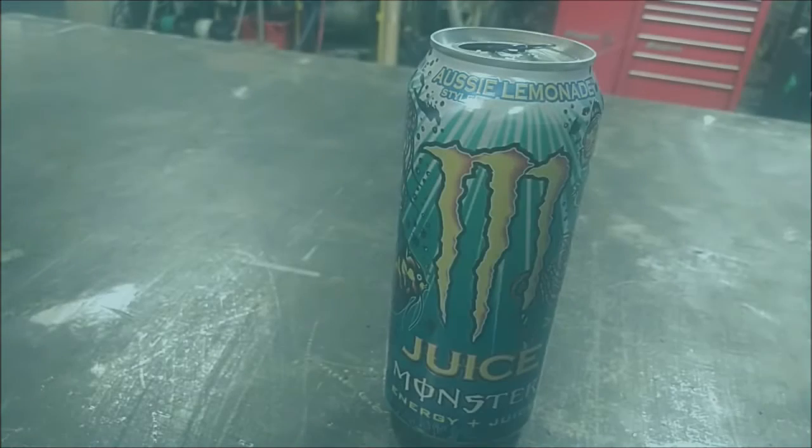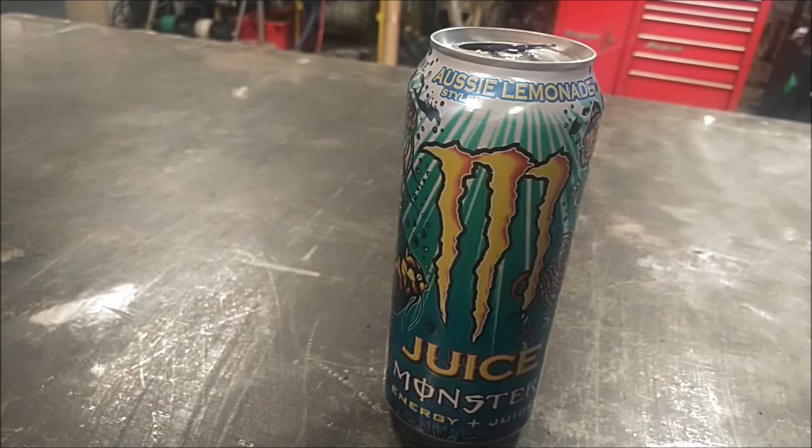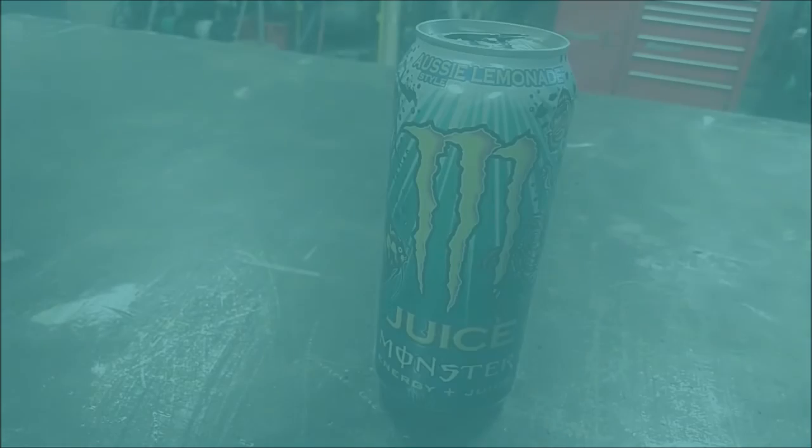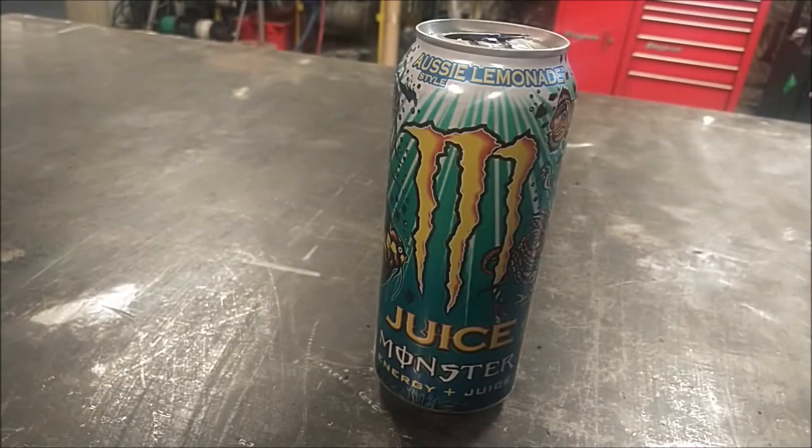If you're already somebody who likes energy drinks, I would recommend Juice Monster Aussie Lemonade, especially if you're looking for something that doesn't taste like ass. Hopefully this keeps me alert for the duration that I need.